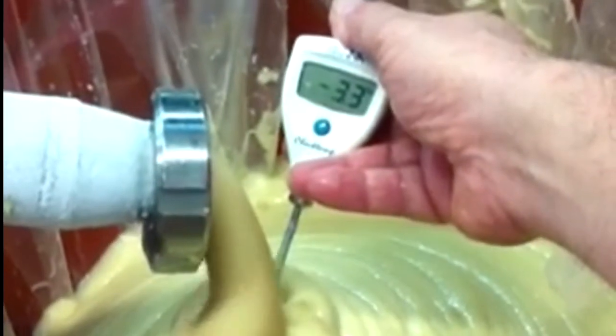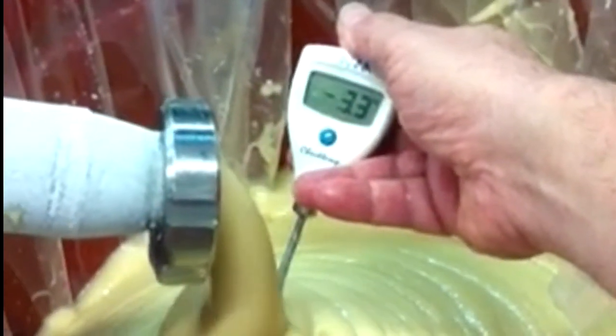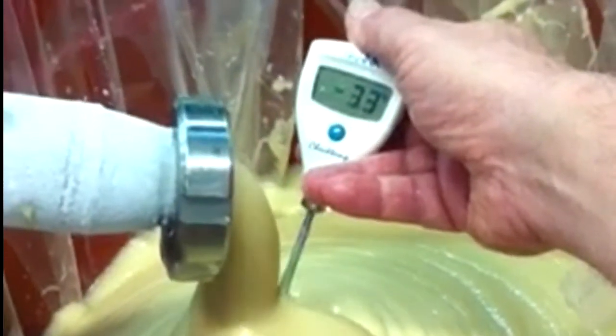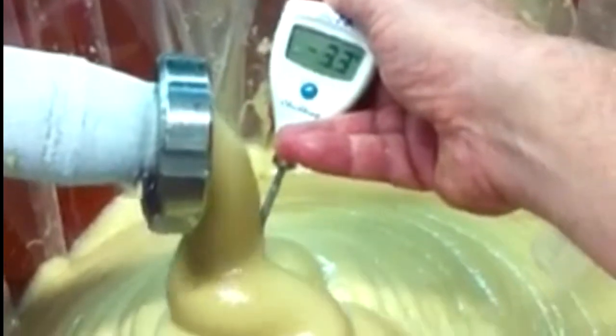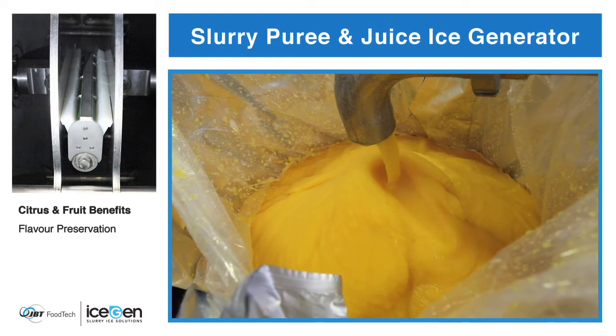An IceGen is able to rapidly and evenly cool any product. Unlike conventional blast freezing in which only external or top portions are cooled, slurry ice is consistent throughout. This allows for quality throughout the entire product, and the product remains fresh without any change in taste.